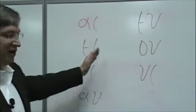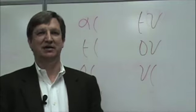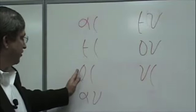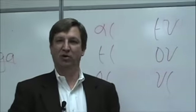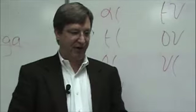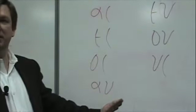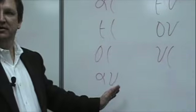Then you have epsilon-iota, and that's 'A' — like in the word 'freight,' F-R-E-I-G-H-T. Third is omicron-iota, and it makes the sound 'oi' — like in 'oil.' Then you have alpha-upsilon, and alpha-upsilon makes the sound 'ow' — like in 'cow.'